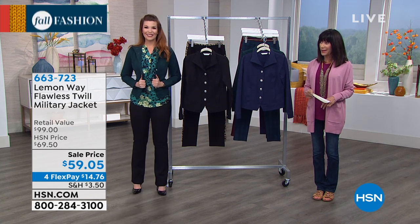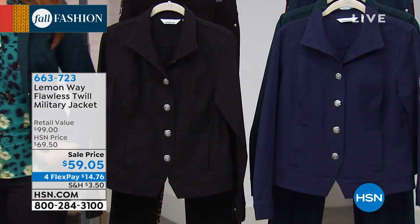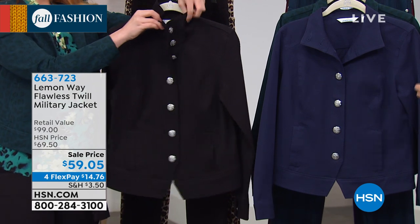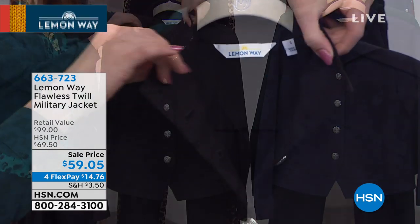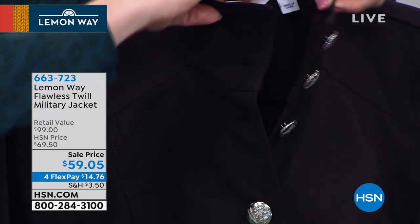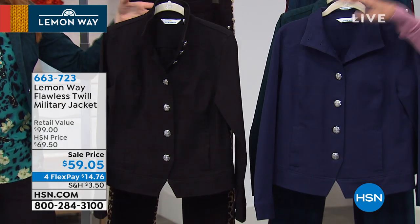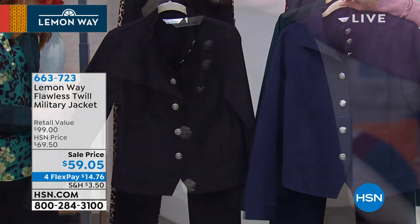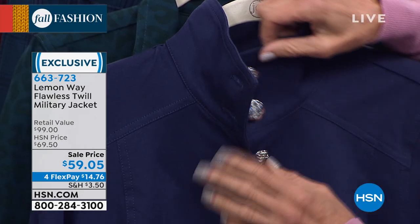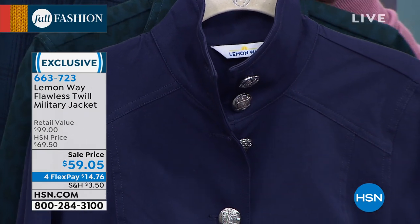We're wearing this military-style jacket that we're seeing on runways, in fashion magazines, and catalogs. This is made in our flawless twill, which gives you a tailored look with great coverage without sacrificing comfort. Look at those awesome buttons! Today it is marked at $59.05, on four flex pay — five on your HSN card. It's available in black, midnight blue, and Sarah is wearing it in a gorgeous dark teal animal print.